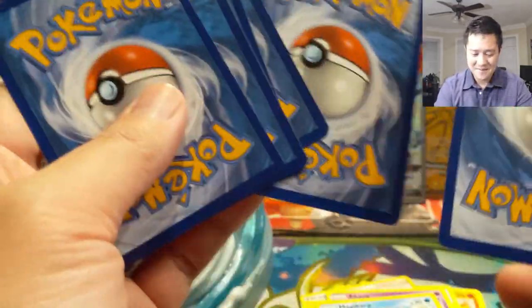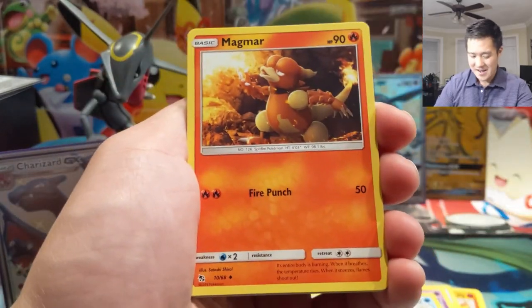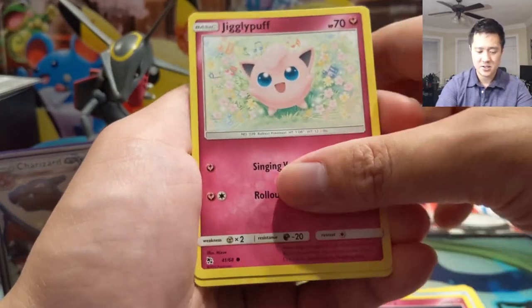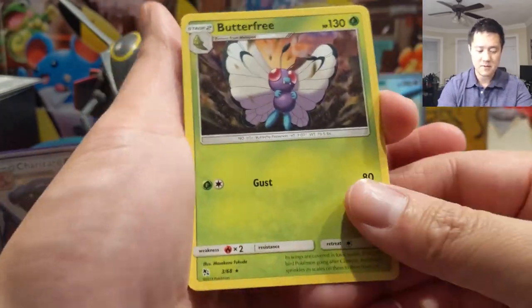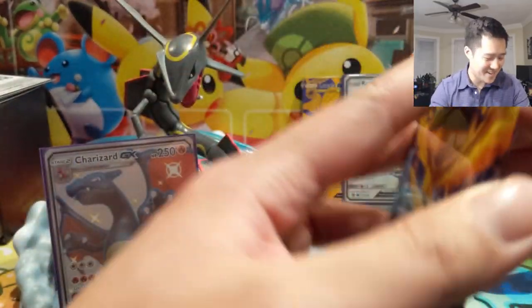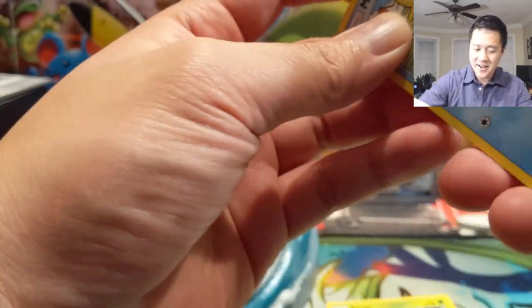Pack four — Magmar, Charmeleon, Jynx, Pikachu, Clefairy, Jigglypuff, Caterpie, Paras, Butterfree is our rare, and Brock's Grit. Do me a favor and hit that like button down below — we are killing it right now.